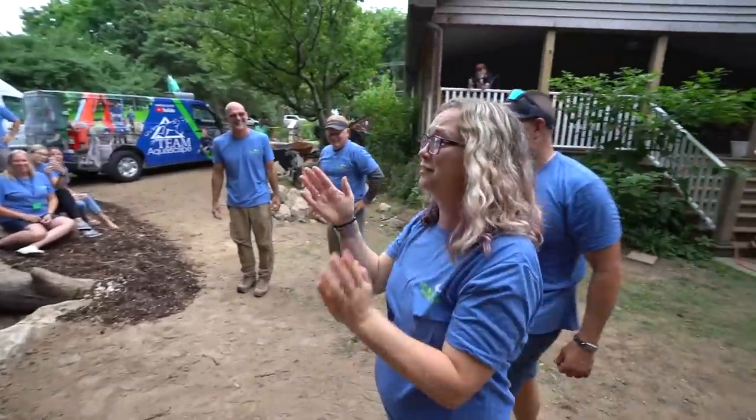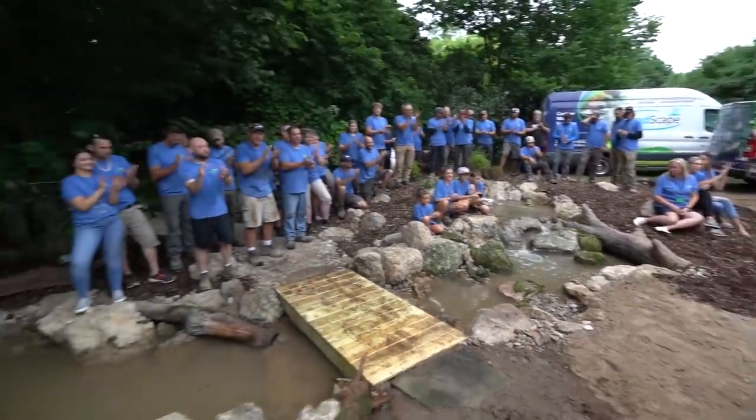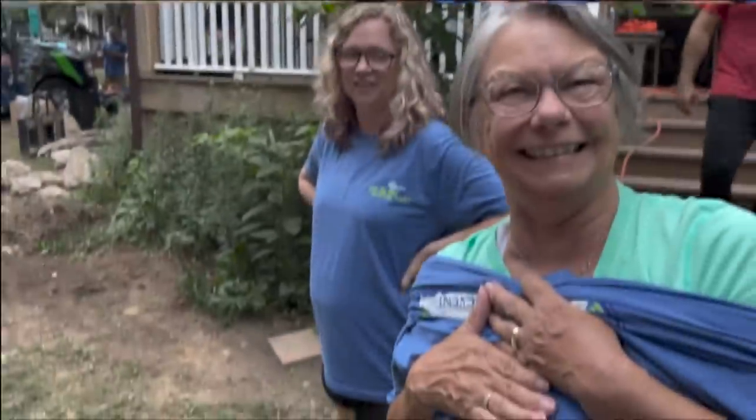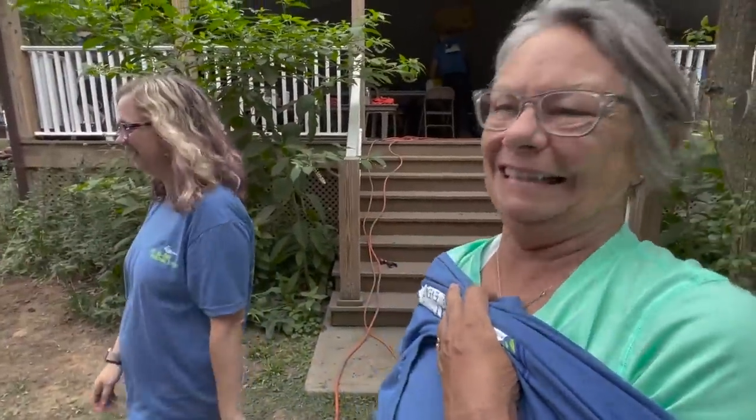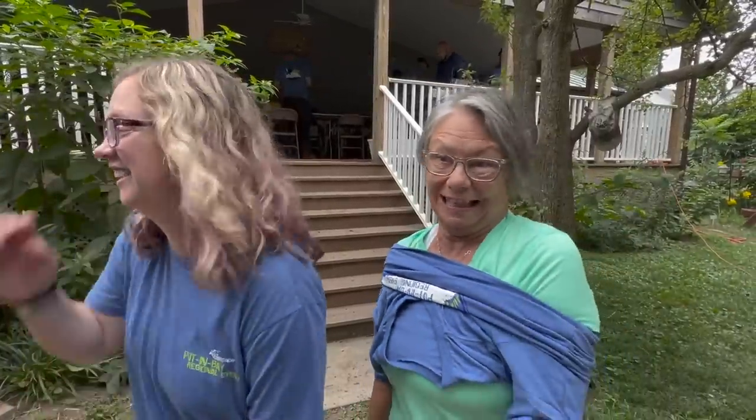Thank you guys so much, seriously. We did great. We just turned it on and it's amazing — all finished. We've got one more thing to do: we're going to put some plants in. It warms my heart, this is so cool. Did you think it was going to be like this? I did not think it was going to be this at all. I'm like ready to cry, it's so cool. Amen, that's what it's all about. And we haven't even put the plants in yet — it's going to look even better.